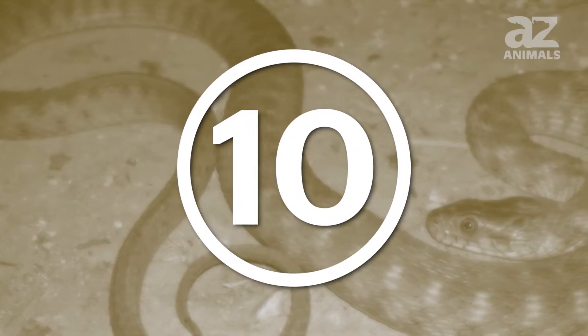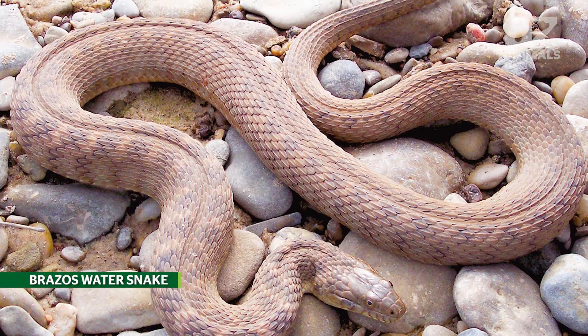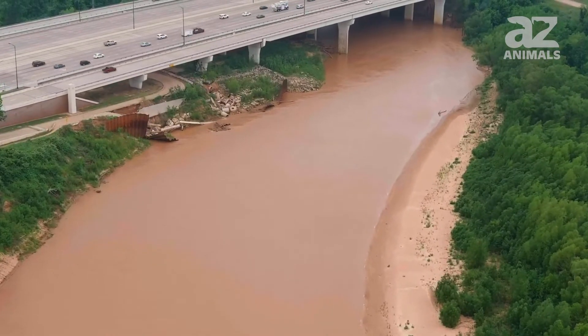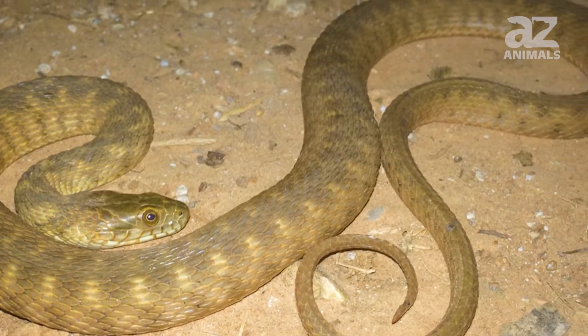10. Brazos water snake. The Brazos water snake, often called the Harder's water snake, lives in the Brazos river system in Texas. These snakes seek shelter in rocks along the river and can grow to be 2.5 feet long.